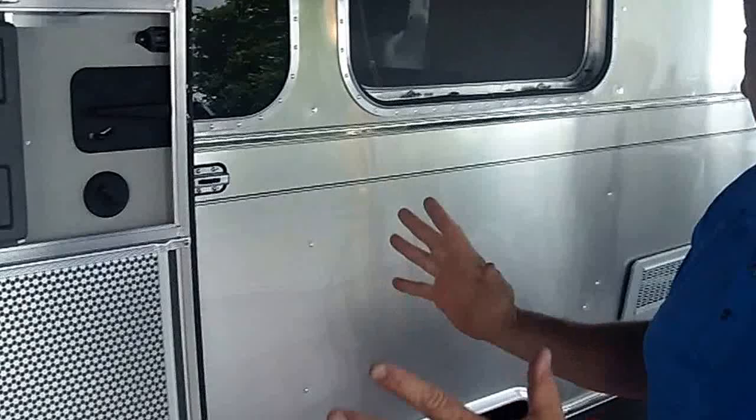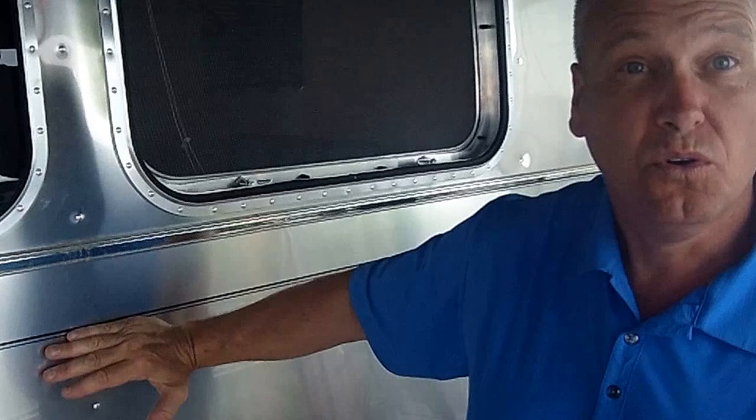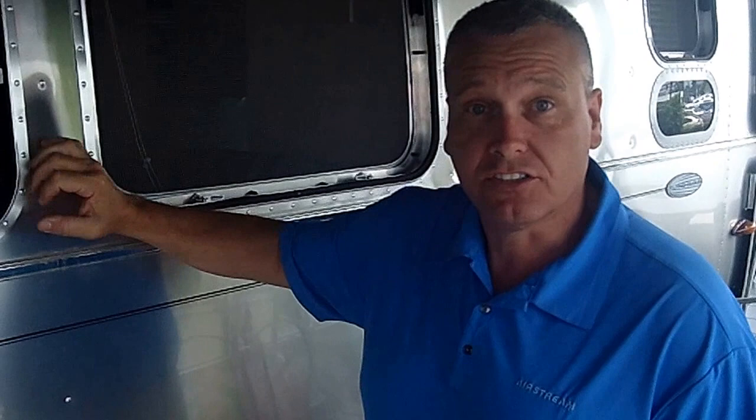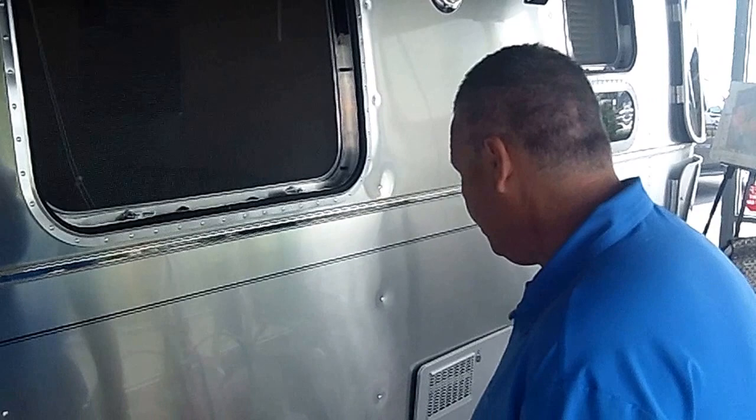Aluminum superstructure. When we're looking at this trailer, that's what we see — aluminum superstructure. There's no wood on the inside that's going to rot, mildew, wear out, or cause outgassing. It's not going to happen. Airstream's been in business since 1931, and 65 to 70% of trailers built since 1931 are still on the road today. My challenge is to find another manufacturer that's got about half that good of stats.